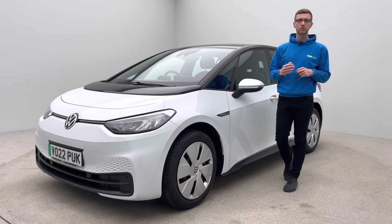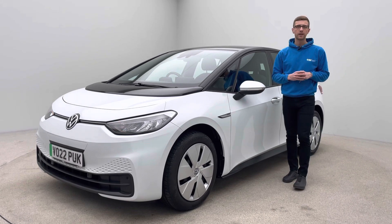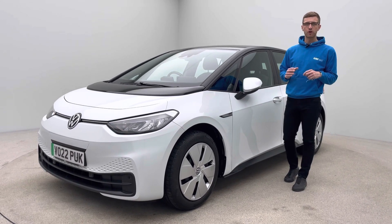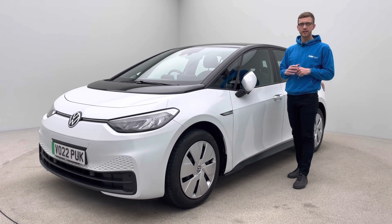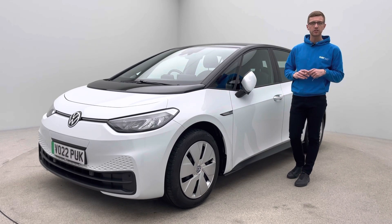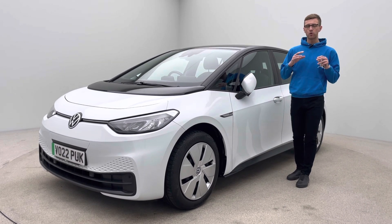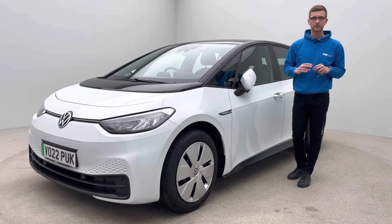Hello, I'm Mark from Cars 316. My name's Ross and I'm going to show you around our 22-plate VW ID.3 Pro. This car has 10,700 miles and has been prepared in-house. We've got our own valet savers, our own bodywork technicians and our own mechanics that present all of our vehicles to an extremely high standard.